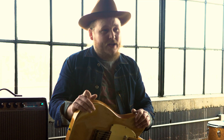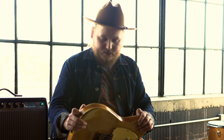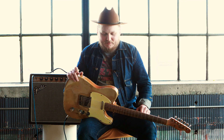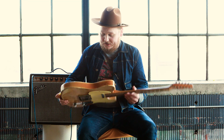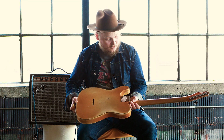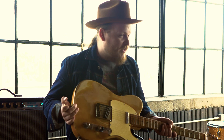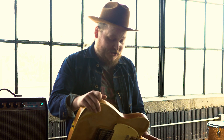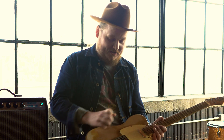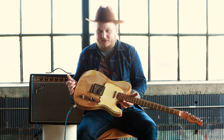I guess the story goes the guy that sold it to me — his uncle was a pretty well-known jazz guitar player in the '60s, '70s, and '80s. I wish I knew his name, but this was his main gigging guitar, and that's why it looks this way — it's just all road-worn and beat up. And the guy that sold it to me was a shredder, and sold it to buy an Ibanez Jem with the grip handle. His loss, my gain. My favorite guitar, my 1966 Fender Telecaster.